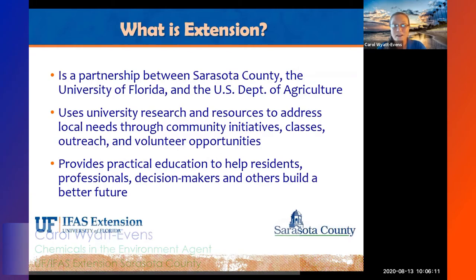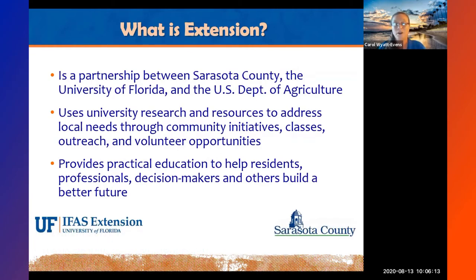What is Extension? A lot of people say they've never heard of Extension, but if you've heard of 4-H or the Master Gardener Program, then you know Extension — just not directly. Extension is a partnership between Sarasota County, the University of Florida, and the USDA. What we do is take science-backed research from those entities and distribute it to local communities through community initiatives, classes, outreach, and volunteer opportunities.